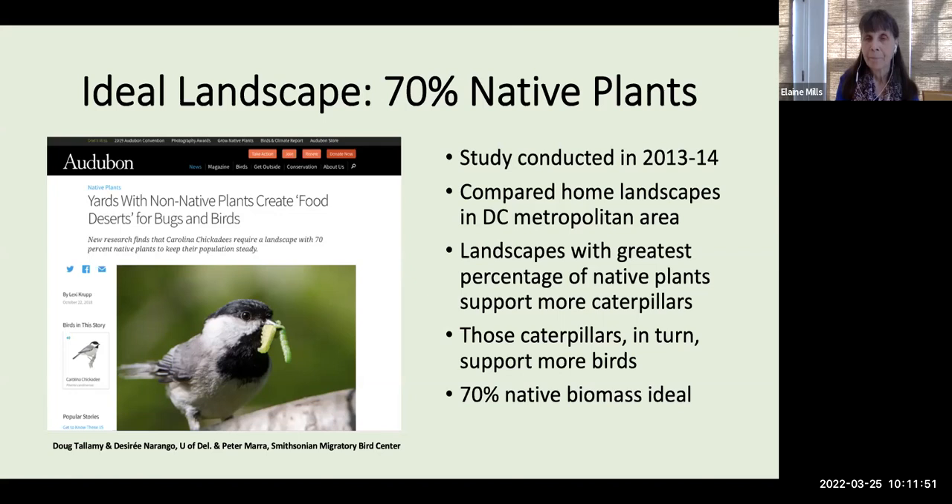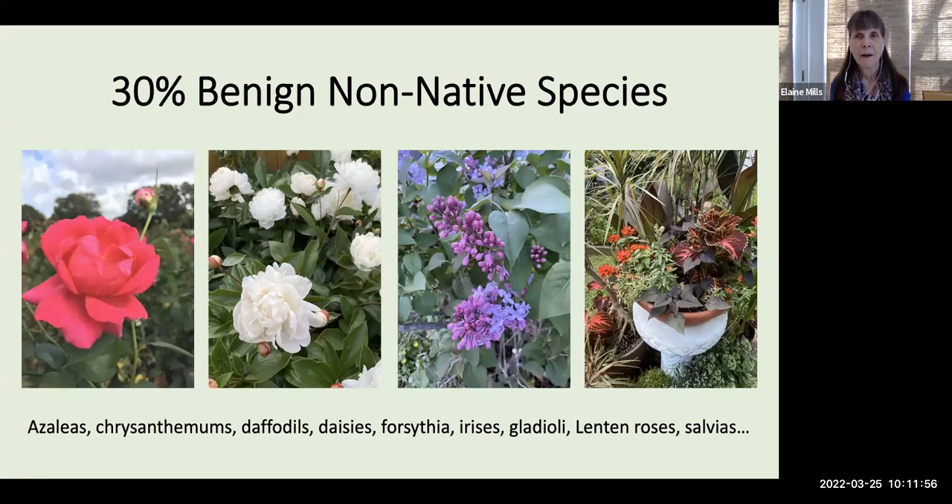96% of our birds rely on this soft, easy-to-digest food to feed their young, and they may feed them as many as 9,000 caterpillars during the period of growth in the nest. The ideal landscape having 70% native biomass still allows you 30% of benign non-native species — all your traditional favorites — to continue using in your garden.